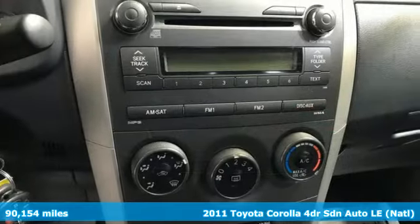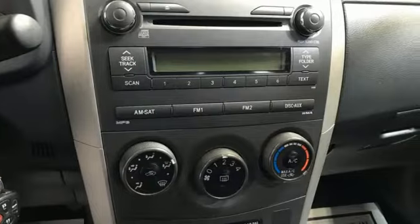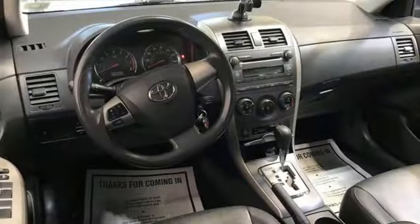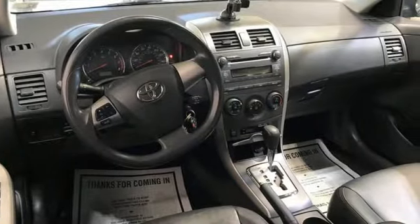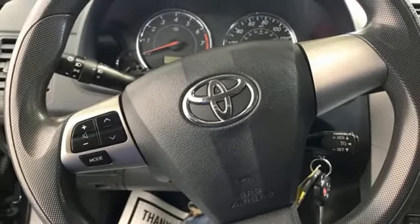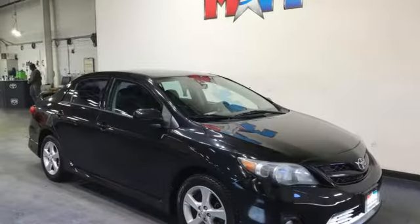It comes with all the amenities you need: AM-FM satellite prep radio, power heated mirrors, manual tilting steering column, power windows, manual telescoping steering column, automatic transmission, gas pressurized shocks, and an I-4 engine.